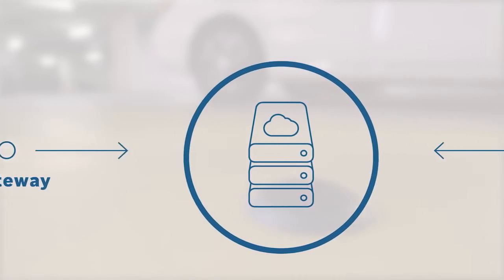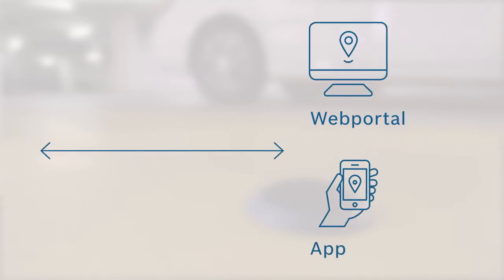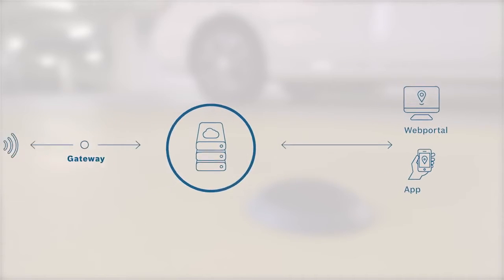From there, the data enters the Internet, where it is read in the back-end and visualized specifically for the customer.